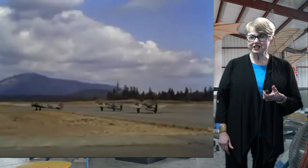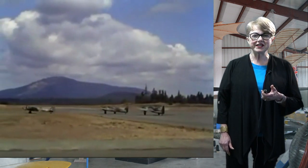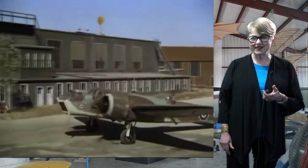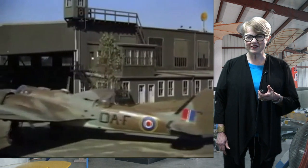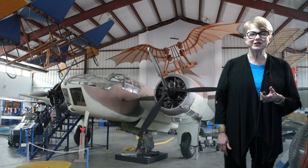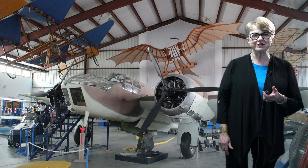The movie footage in this video is from the 1945 movie Son of Lassie. That movie was shot at the Pat Bay Air Force Station, now YYJ, and home to the BC Aviation Museum.